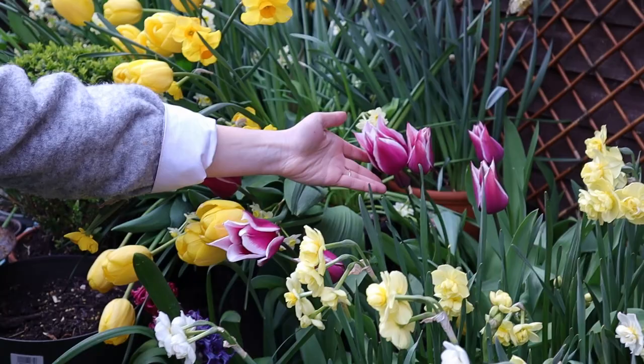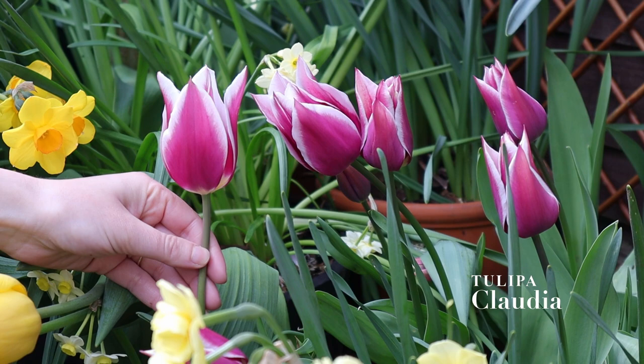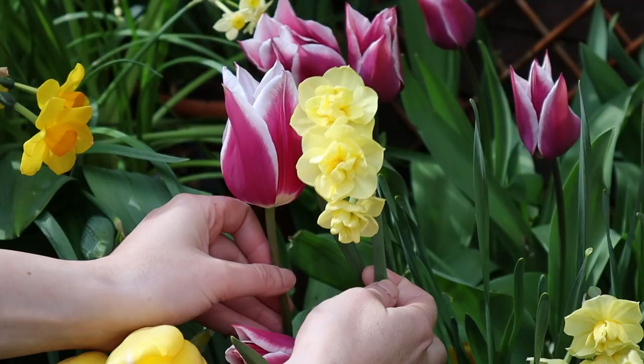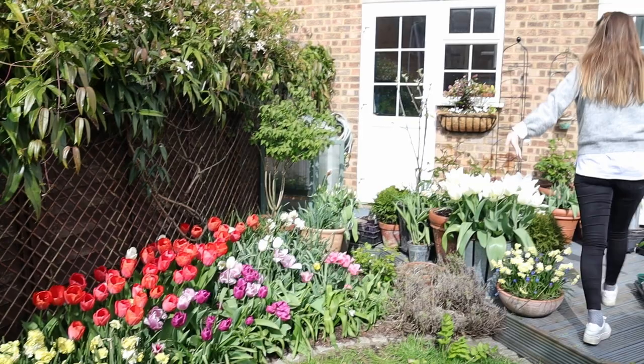Another tulip — a latecomer called Claudia. Look at these pointy tulips with the white edge and the bulk of the petal deep pink — it's sensational. I really love it. I really love purple and yellow together; I think that turned out perfect.